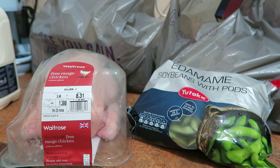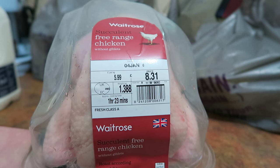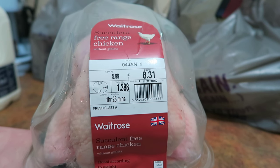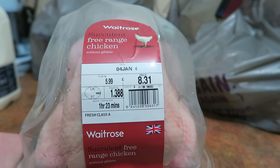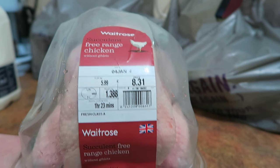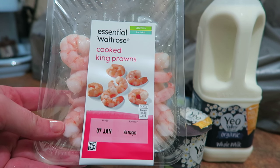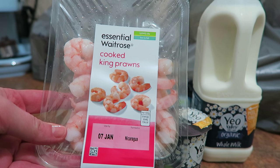I'm going to start with the freezer stuff so I can pop it away. I've got some edamame, and this free range chicken was actually a substitution — they've swapped an organic chicken for a free range one. I've got these prawns, and these are for New Year. I'm going to do a bit like a savoury cheesecake.